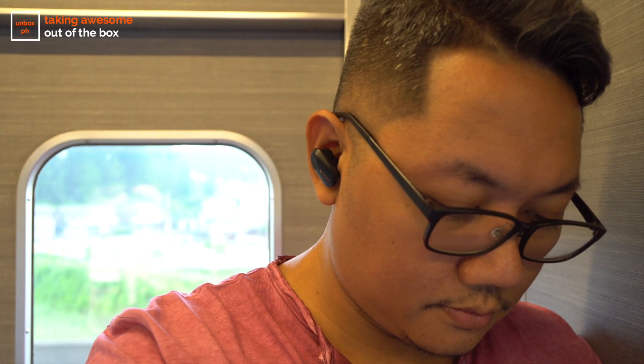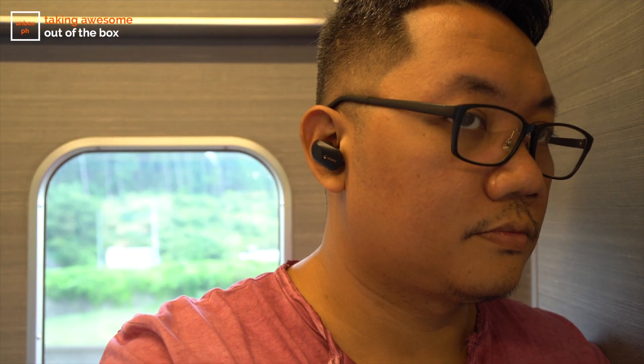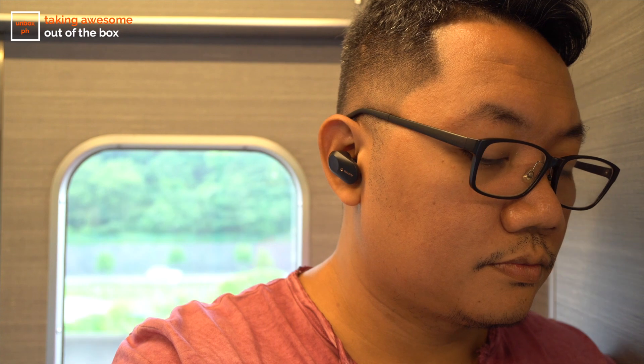I don't consider myself an audiophile but I think they sound pretty good. I tried a variety of tracks — from 90s alternative to a bit of K-pop. The vocals were clear, the bass had a satisfying punch, and overall they're pretty balanced. You can tweak the EQ within the app and customize it to your preference, and the sound quality of the WF-1000XM3s gets a thumbs up considering their size.